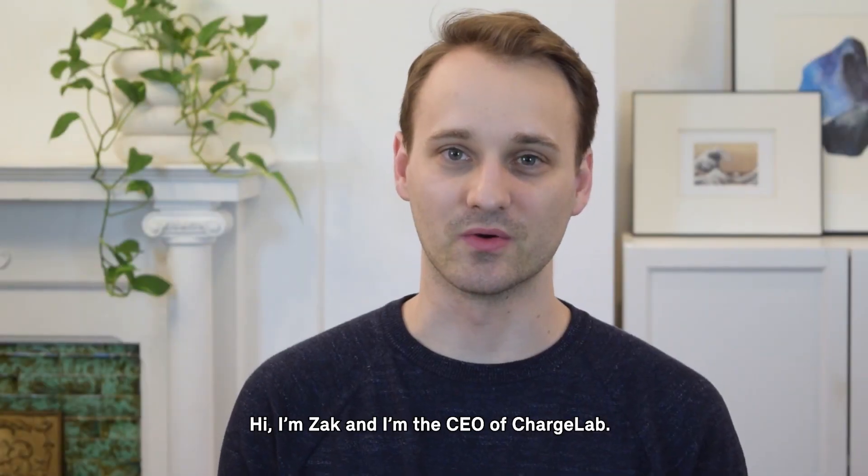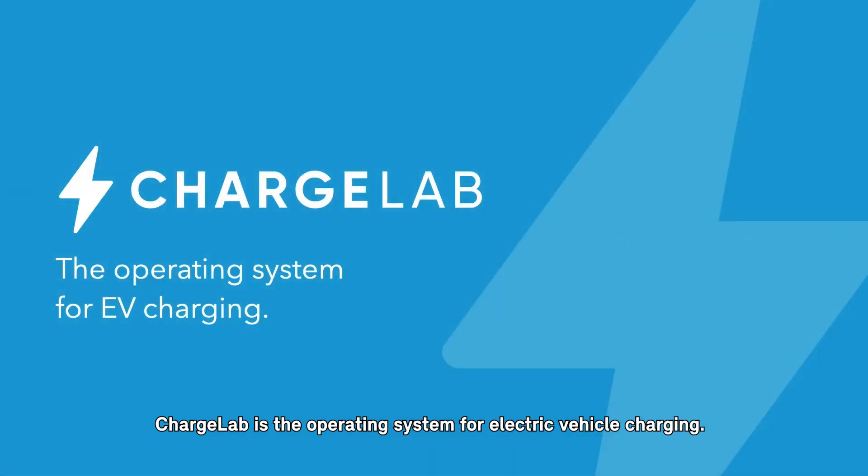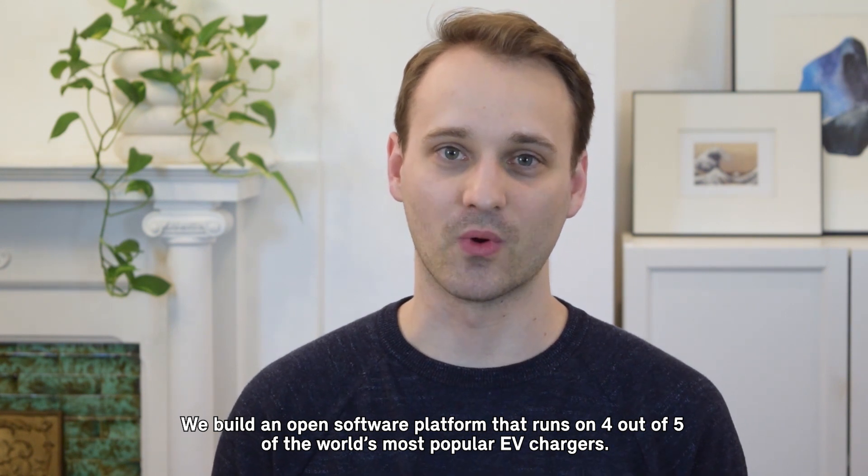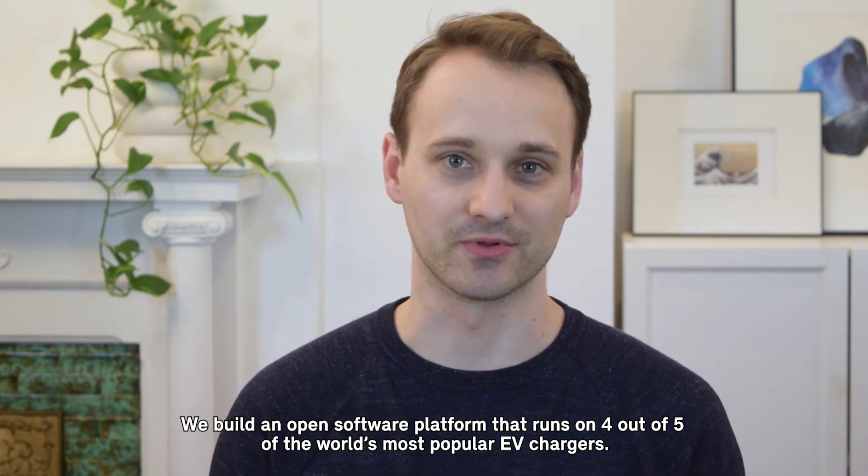Hi, I'm Zach and I'm the CEO of ChargeLab. ChargeLab is the operating system for electric vehicle charging. We build an open software platform that runs on four out of five of the world's most popular EV chargers.